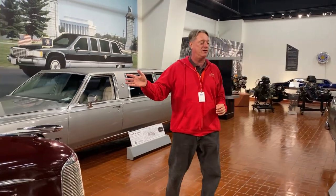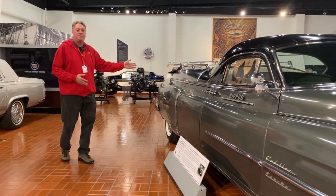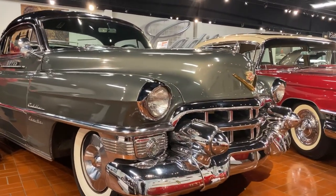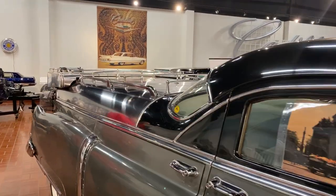This is an all-original car, by the way. Here we have a Eureka Funeral Flower Car from 1953. The flowers would go in the back of the car as they took the funeral procession to the graveyard for the burial.